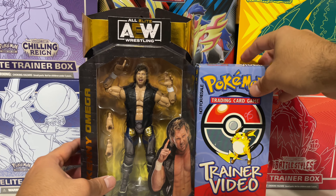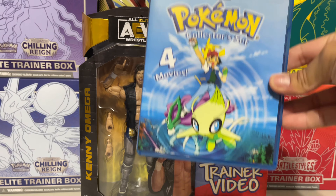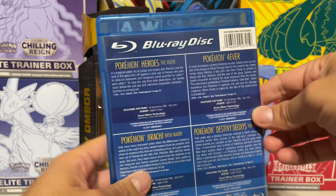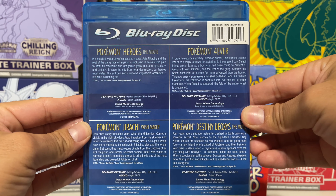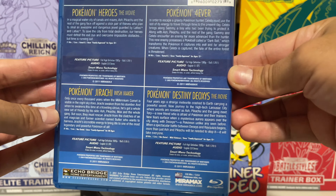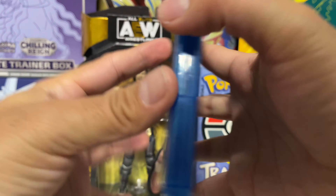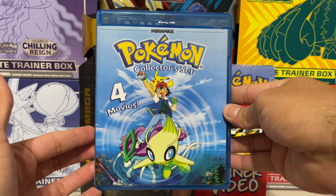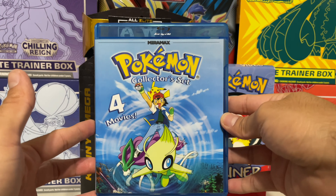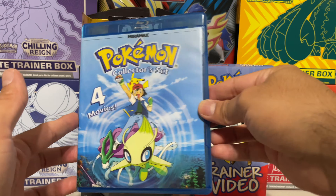I also have this Pokémon four-movie collector set. It comes with Pokémon Heroes, Pokémon Forever which is the fourth movie, Pokémon Jirachi Wishmaker, and Pokémon Destiny Deoxys — which I recently watched and it was pretty good. I've had this collection for a couple years and nowadays this goes for over a hundred dollars, so I'm definitely hanging on to that.